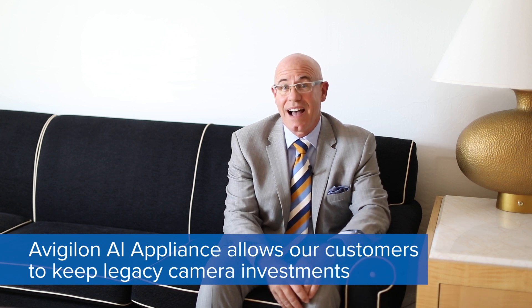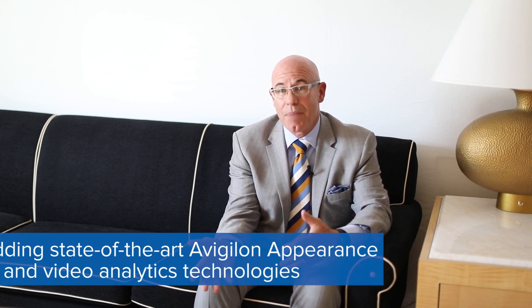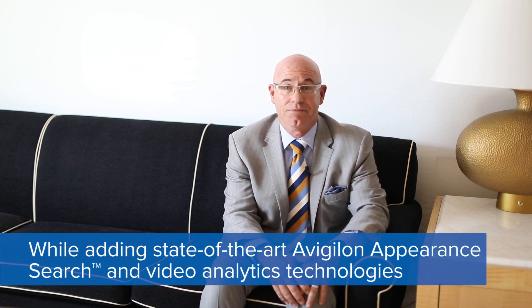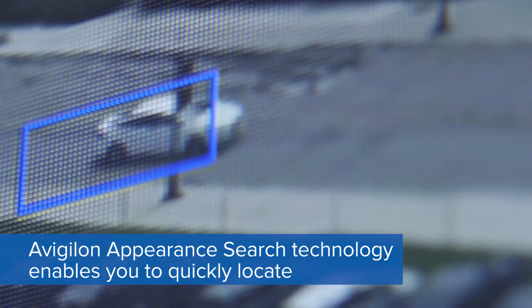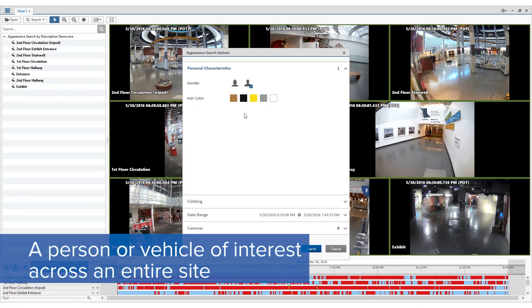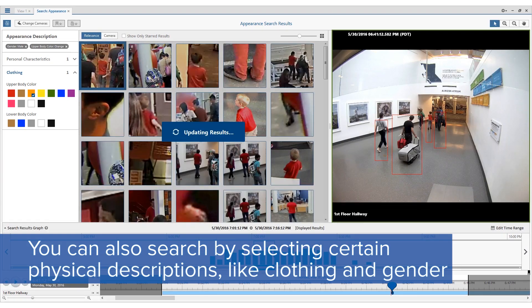They don't want to replace all their cameras because that cost is really high. So by buying this AI Appliance, we're able to give them our self-learning analytics and our appearance search technology. Appearance search is very exciting because now I look at that person in that area, and I'm able to tag that person and then do an appearance search and find where that person may have gone — where they went forward in time or back in time.